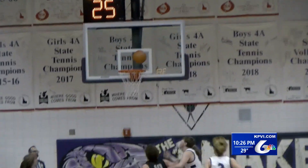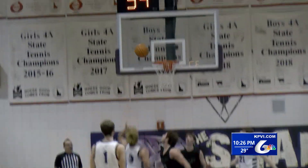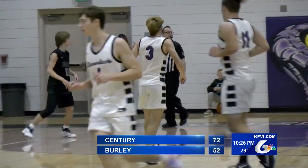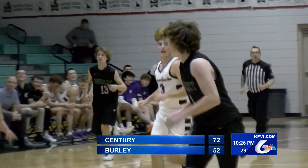The first shot in this possession no good, but Bentley Gunter there to clean it up for the Diamondbacks. Luke Pantea finishes with 30 points and Century rolls to victory, 72-52 the final score.